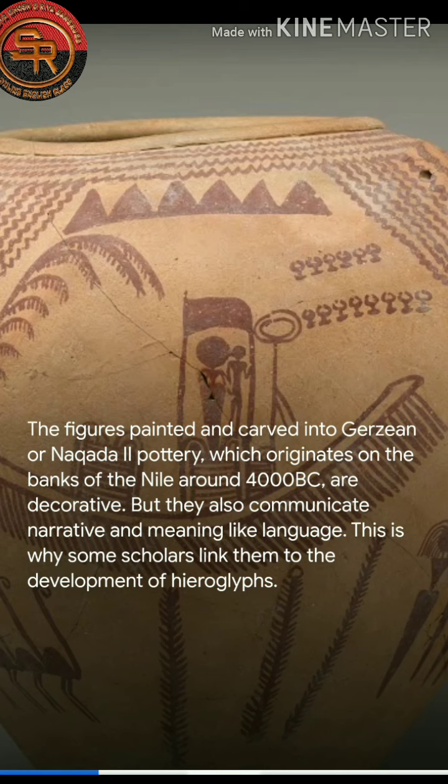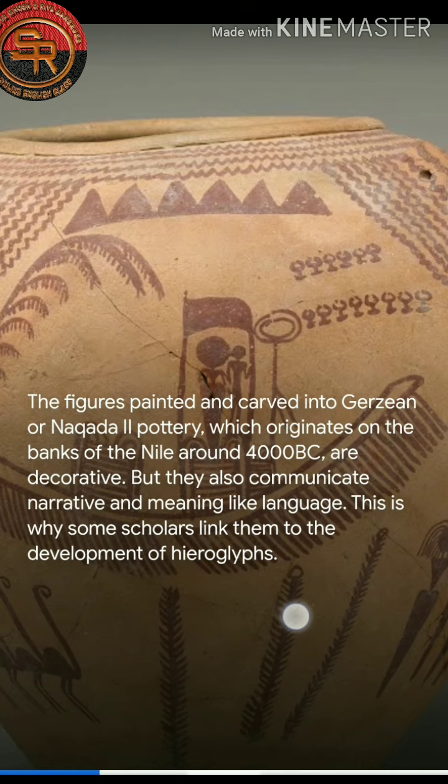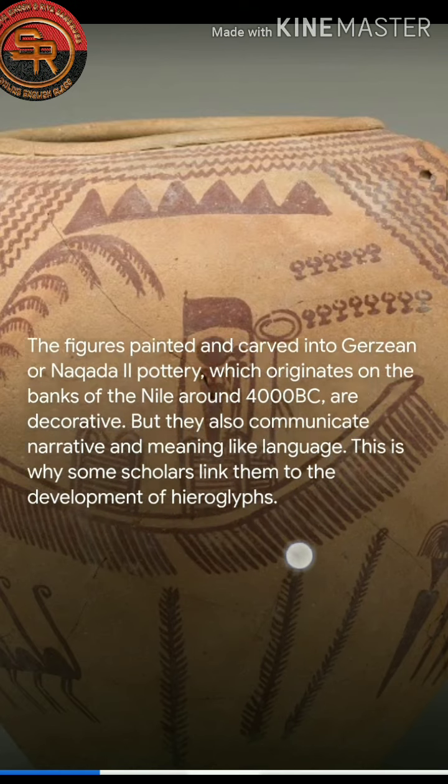4000 BC! They are decorative but they also communicate a narrative and a meaning like language. This is why some scholars link them to the development of Hieroglyphs.